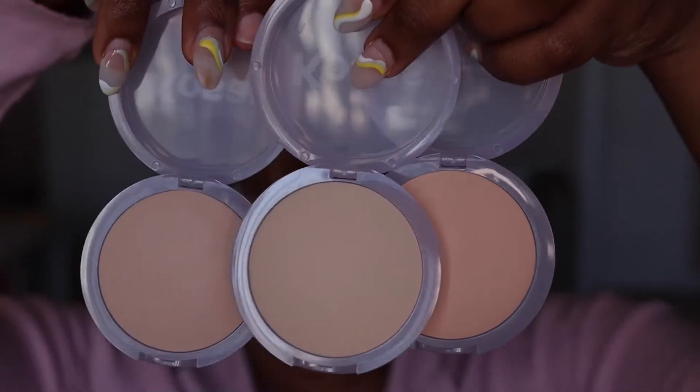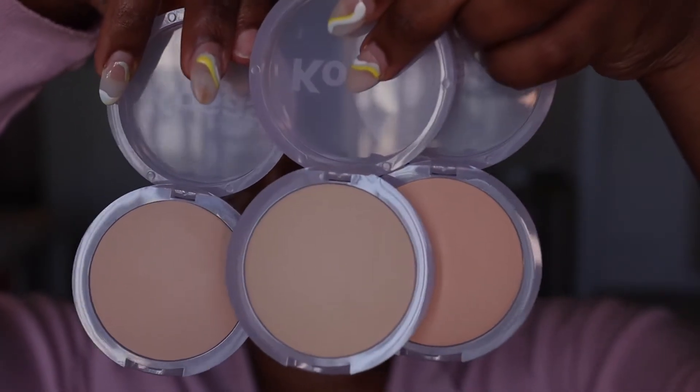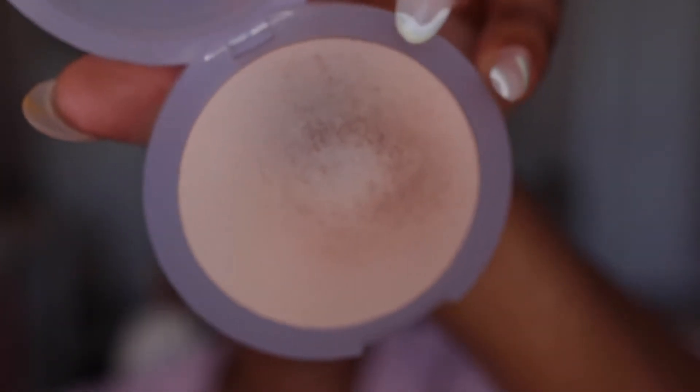We're gonna set our under eyes before they start creasing. Cosas sent me three of their cloud set powders: comfy, breezy, and feathery. I'm leaning towards comfy and feathery — breezy is looking a bit too pale for my personal preference. Let's go with feathery under my eyes. That did a pretty good job of setting the eyes without taking away from the natural glow. My only problem with powders like this is that it's a pressed powder, so my brush picks up color from my face and transfers it onto the powder. I'm just trying to pat rather than sweep.